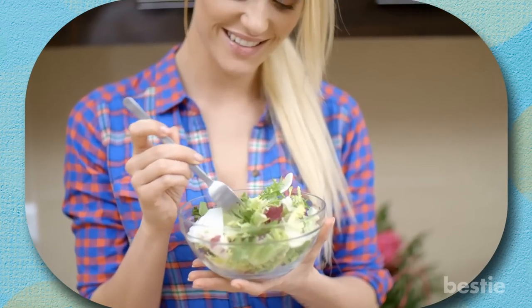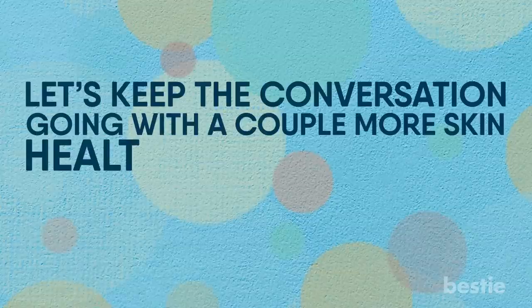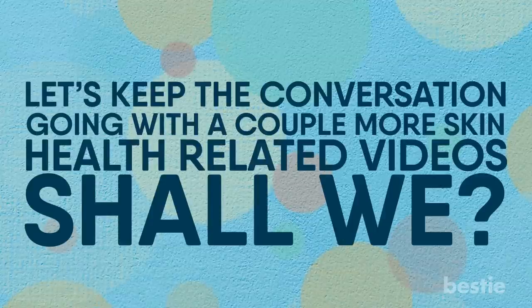Undoubtedly, your diet has a lasting impact on your skin health. Interested in knowing more about it? Let's keep the conversation going — watch our video on 17 foods that are bad for your skin, or try our video on how to destroy moles, warts, blackheads, skin tags, and age spots completely naturally. Go ahead and click one, or better yet, watch both and learn more about your skin. Are you planning on including any of these skin-health-boosting foods in your daily diet? Let us know in the comments below!